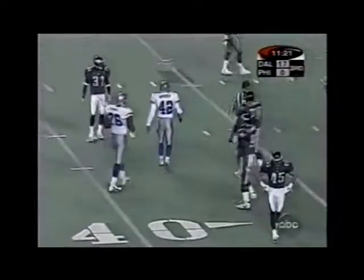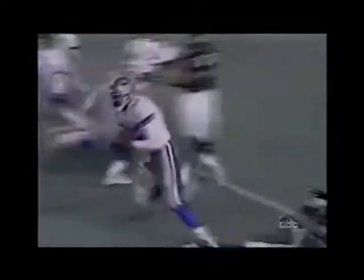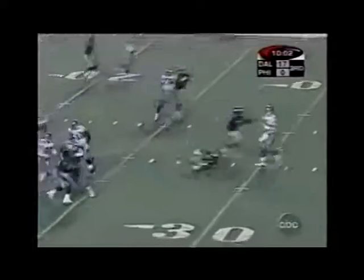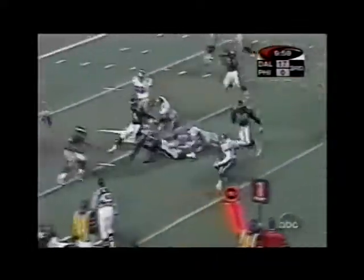Tim McTire makes the tackle on the little toss out of the shotgun. That's a nice play by Warren, staying with it — turning the wrong way to set up the screen. In a lot of traffic, making the catch is Emmitt Smith.